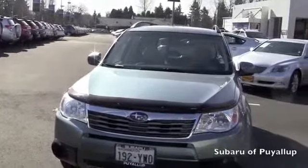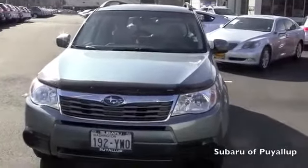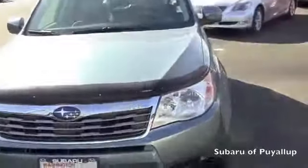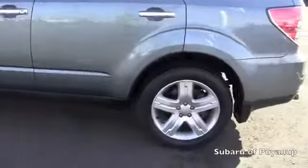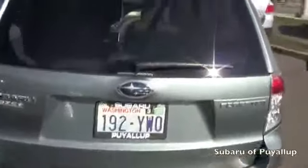I'm here at the Subaru Puyallup, your stress-free dealership, and I have a 2009 Subaru Forester to show you. It is the Jasmine Green. The paint is in excellent condition. It does have the roof rails. That's the rear bumper protector as well. The windows are a little tinted.